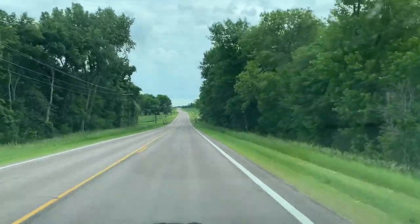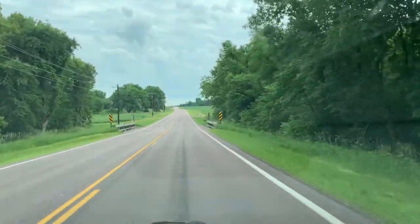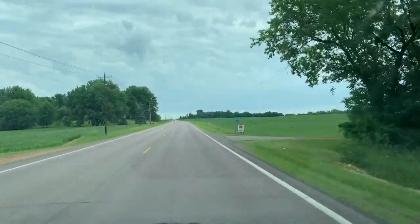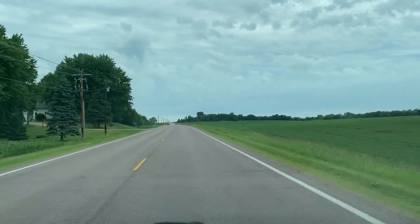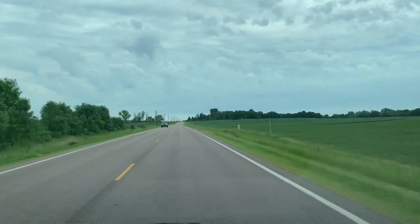Hey everyone, welcome back to another video. Just out doing a little driving, exploring today and haven't posted a video in a while so just thought I'd give you guys a quick update.